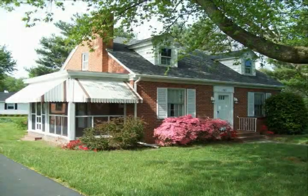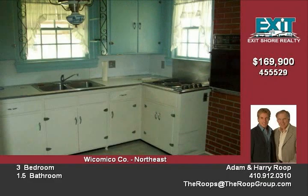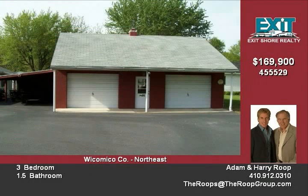Beautiful, well-cared-for brick home on a large 0.67-acre lot — two parcels. Property features a two-car garage with lean-to, paved driveway, and a two-year-old roof. Interior boasts a full basement and fireplace insert.